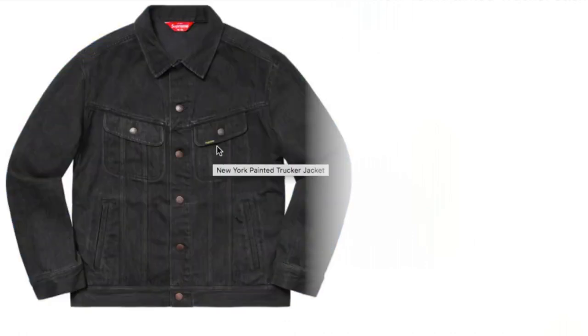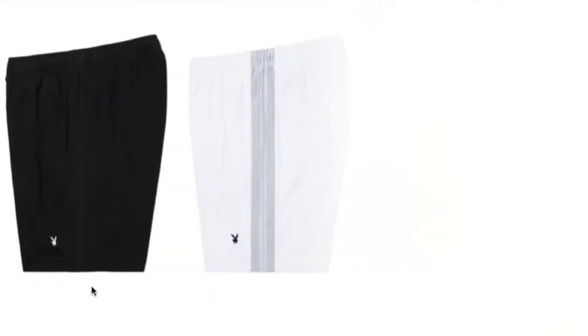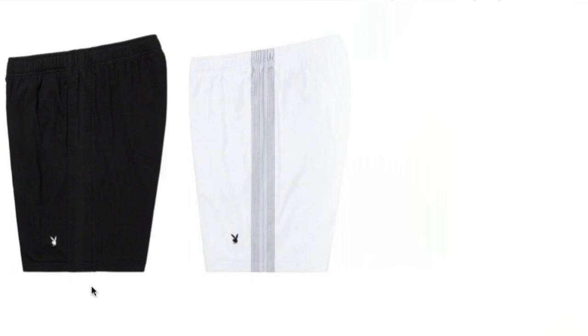You have two colors to choose from and it is going to retail for around $228. There's a Supreme logo on the flap after the left hand chest pocket. This one is the Supreme Playboy Leisure shorts — all cotton jersey with seersucker panels. You have black and white to choose from. On the black short it is going to be a white bunny, and on the white short it is going to be the black bunny. This will retail for around $118.